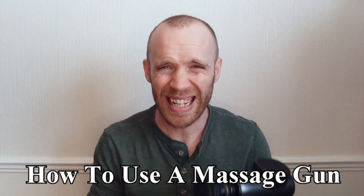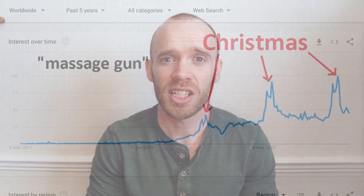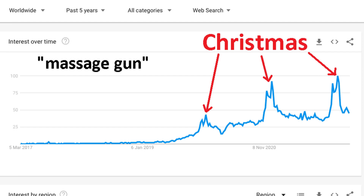Hey guys, I recently purchased a massage gun and in this video I want to talk through how it should be used as well as the tiny amount of credible research behind these products. There's been a big jump in the popularity of percussive therapy devices, aka massage guns. Checking Google Trends, this started in summer 2019 and it's been peaking every Christmas. They range in price from about 50 pounds all the way up to 500 and they absolutely vary in quality as well.